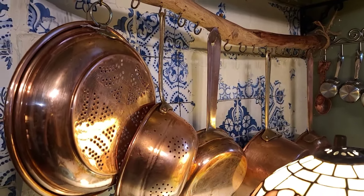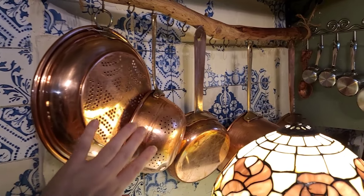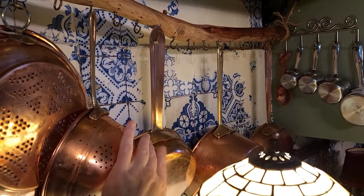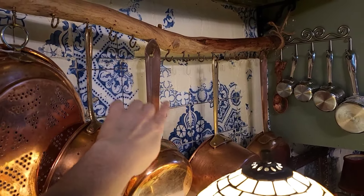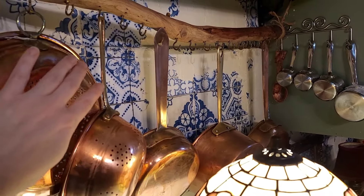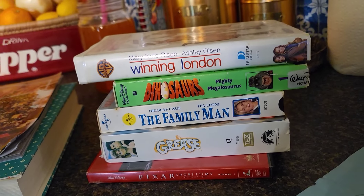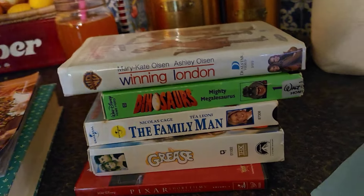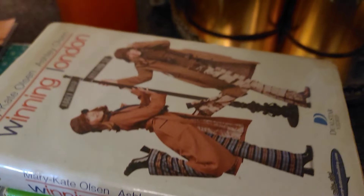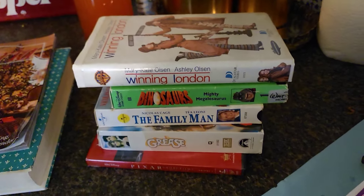At that same yard sale, I got these two copper — I guess that's a colander — strainers. And I have these copper pans, though these are not my favorite. With this handle, they're like a cheaper version. I like the ones with the golden handle; they're thicker. I also got these VHS tapes and a DVD for 50 cents each. When I was younger, I watched everything Mary-Kate and Ashley Olsen — they had a TV series and tons of movies. It's my goal to find all of them.